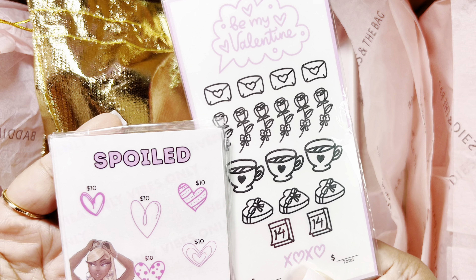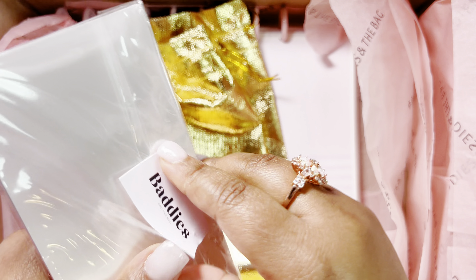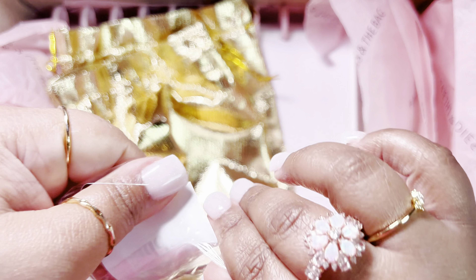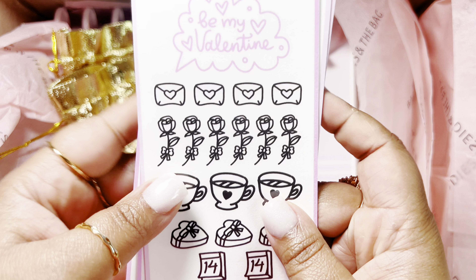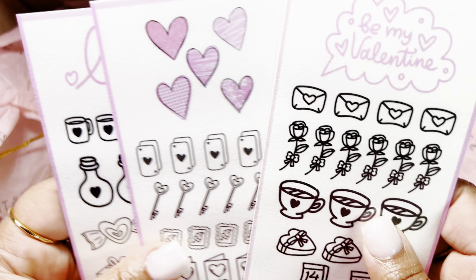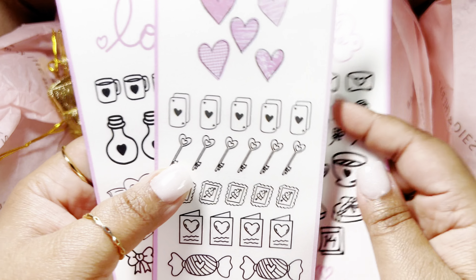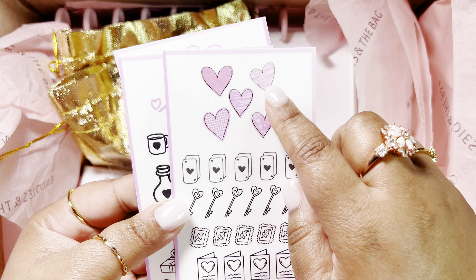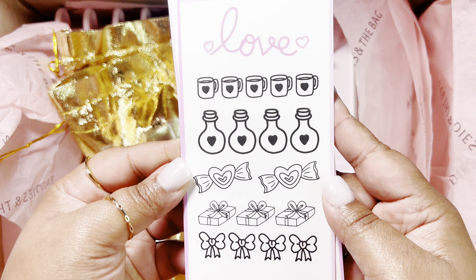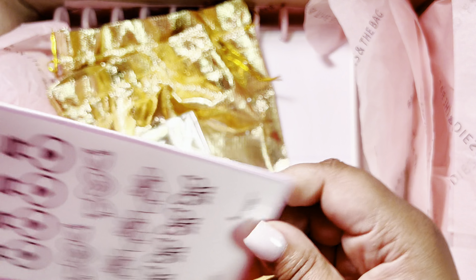And then we got some new saving challenges, and these are so cute. Let's open this one. This is your Valentine's Day — oh, I didn't know it came with three. I just got the Valentine's Day saving challenges, and these were so cute. Very nice and thick laminate. I love the hearts. Those are super cute. We're definitely going to put this in our featured saving challenges.